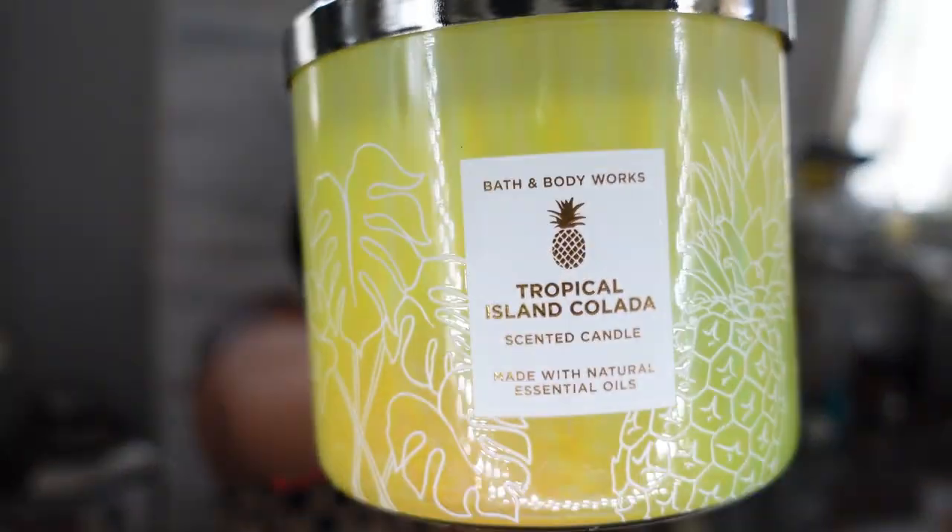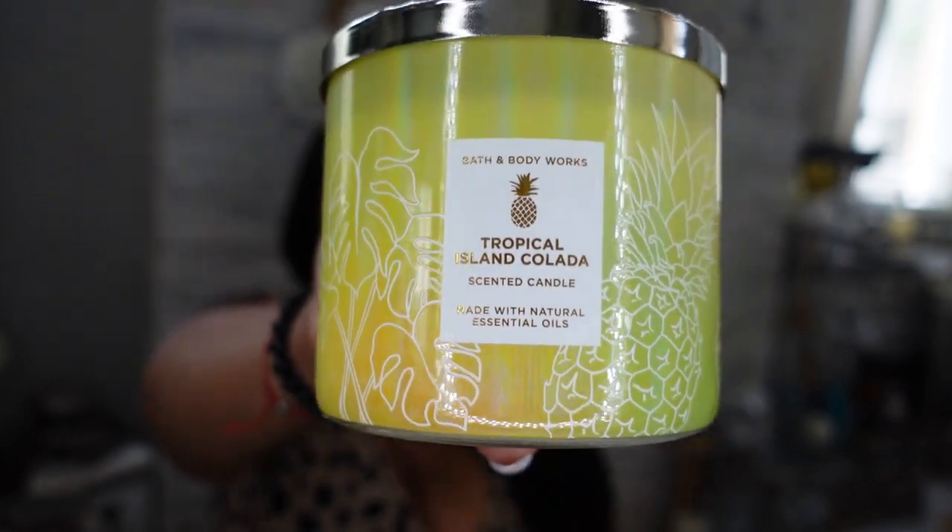The last two candles from Bath and Body Works: first is Tropical Island Colada. She smells like a piña colada with a hint of mango — pineapple mango with a little dragon fruit. That's a great blind buy. She smells so delightful and I think this is one of their new candles.